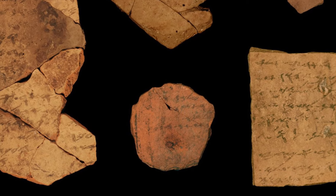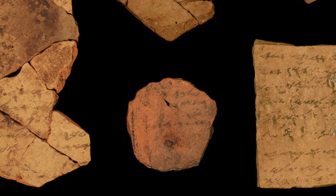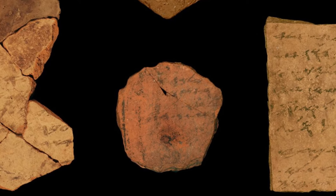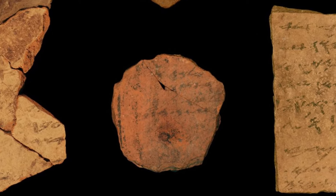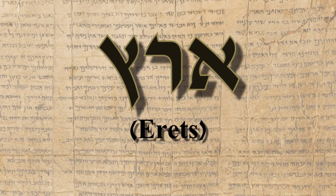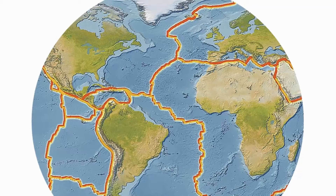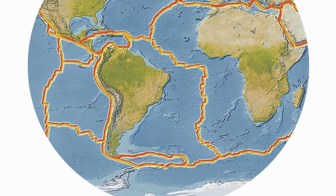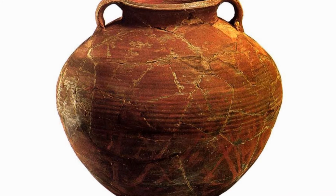In ancient times, broken pieces of pottery were used to write messages, and these messages were then carried by runners, or couriers, to their recipient. Another word derived from 'rots' is the word 'erets,' meaning earth. Could the ancients have possibly known that the earth itself is made up of broken fragments — what we call tectonic plates — just like the fragments of a broken piece of pottery?